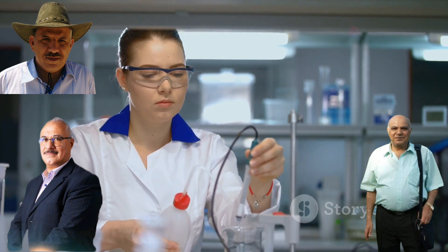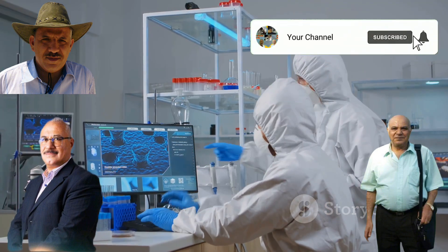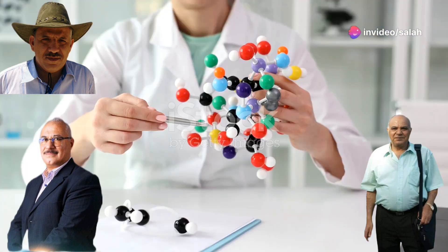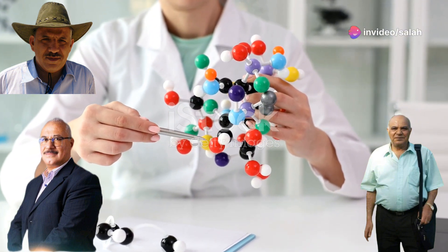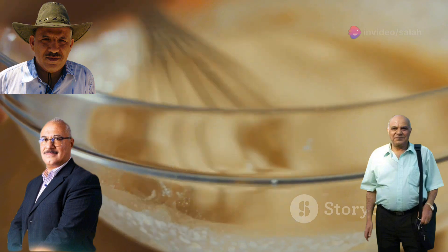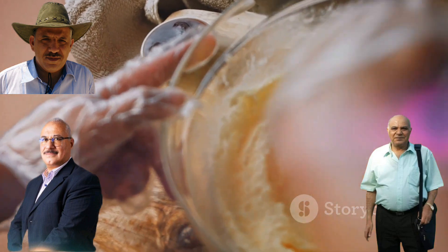Another challenge with simultaneous irradiation is homopolymerization — when monomer molecules link up with each other instead of attaching to the main polymer chain. This can lead to the formation of unwanted byproducts and significantly affect the properties of the final material, like cake batter clumping instead of baking evenly. Scientists are constantly working on ways to overcome these challenges and improve the precision of simultaneous irradiation.